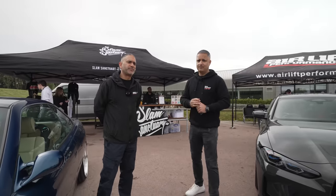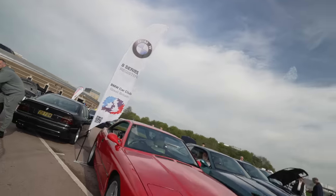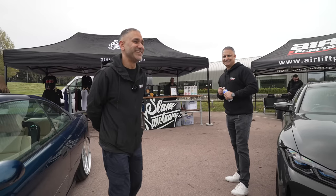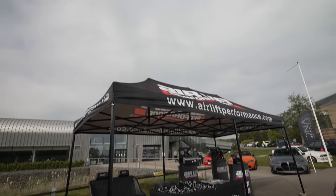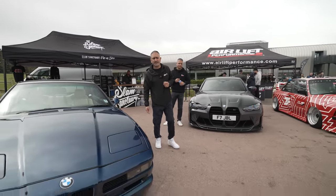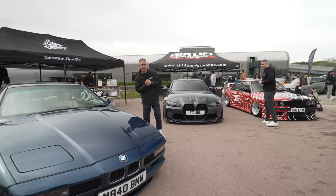Today's all about BMWs, so if you love BMWs hold tight because we've got loads to show you. I've never seen so many Beamers — this is absolutely brilliant. Today we're here with Elif Performance and Slam Sanctuary, and we've brought with us our E31 8 Series, 8 foot BCI individual, five BBSs and Elif 3H full performance kit.